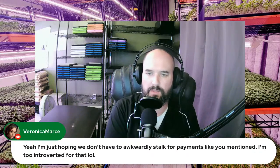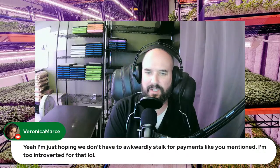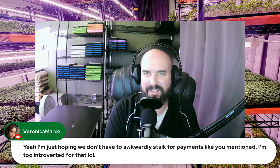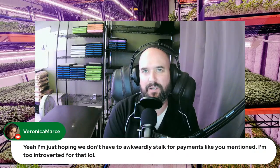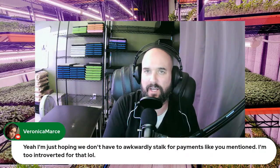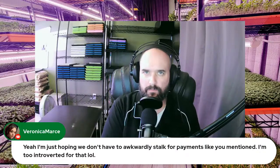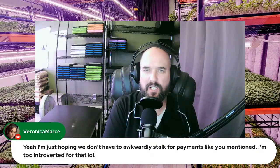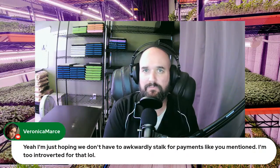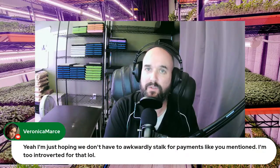On chasing payments from grocery stores: it can be awkward, but they're a customer and they have to pay you. If they haven't paid within 30 days, just say: 'Hey, we have that invoice from our first delivery — we haven't received payment, can you check on it for me?' As business owners we have to make sure we're asking for the money we're owed.